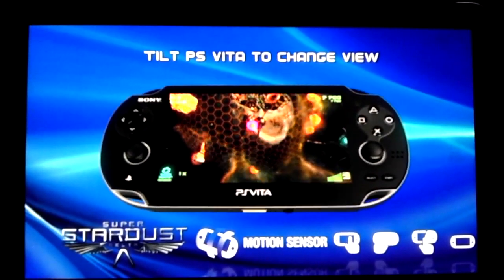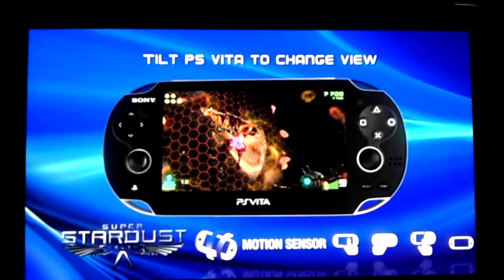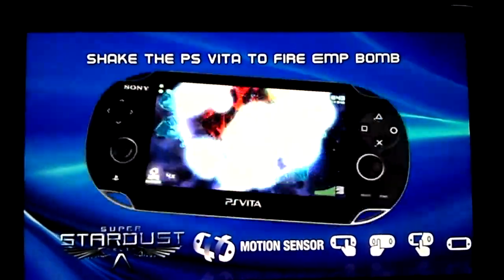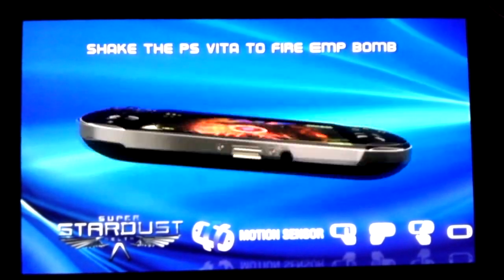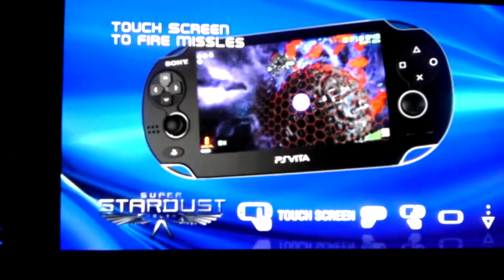I guess I see why they're charging me. The video looks pretty clear, and this looks almost like my TV. Looks big.